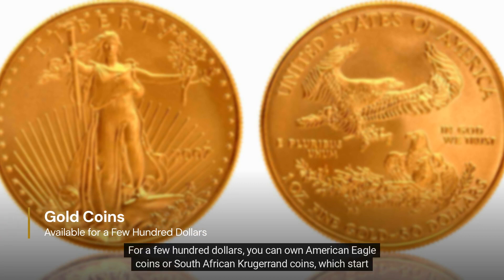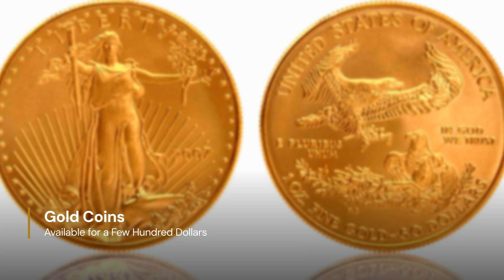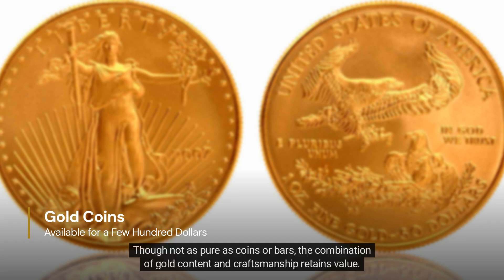For a few hundred dollars you can own American Eagle coins or South African Krugerrand coins, which start at one tenth ounce. Jewelry can also be an option — though not as pure as coins or bars, the combination of gold content and craftsmanship retains value.